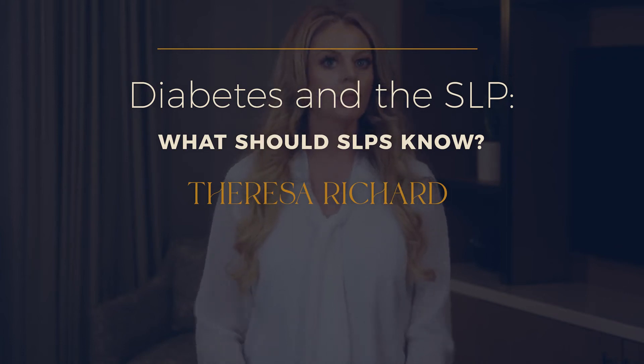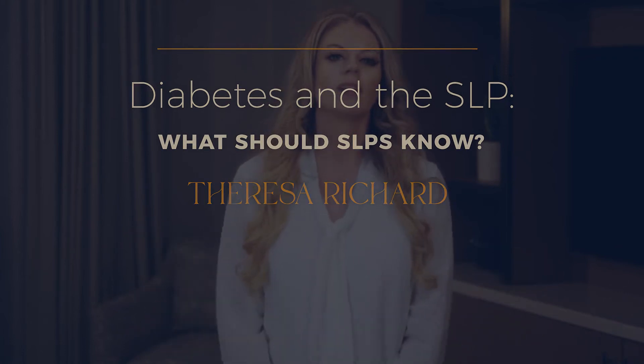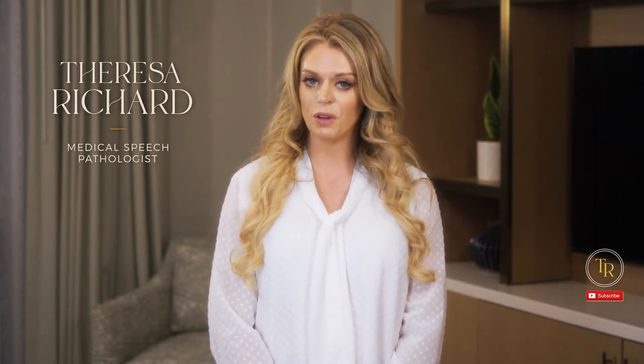Diabetes and the SLP — what should SLPs know? Diabetes is the seventh leading cause of death in the United States, and currently over 10% of people in the U.S. are diagnosed with diabetes. You might think that SLPs don't really need to know much about diabetes, but there are some really surprising facts and ways that we can actually help this population.